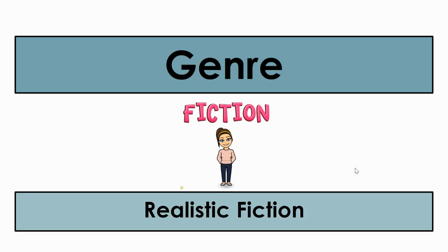Hey, second graders, Ms. Shannon here with our genre of the week. This week, we will be reading stories that are realistic fiction. Now this is a genre we have read a lot this year, so as I go over the different characteristics of realistic fiction stories, I hope it sounds familiar to you.